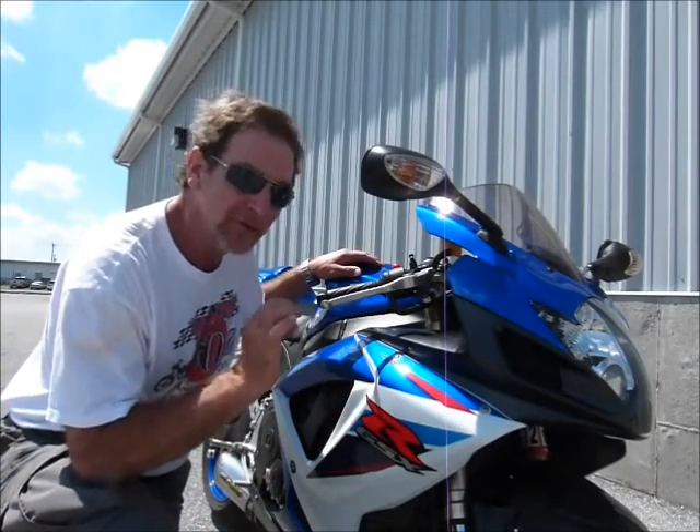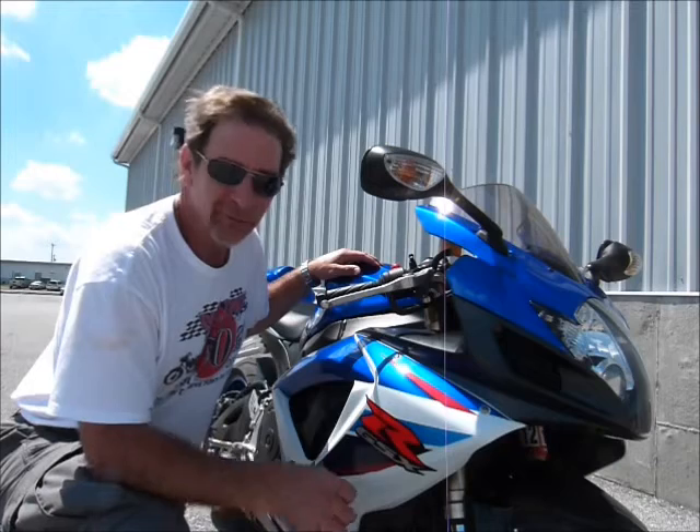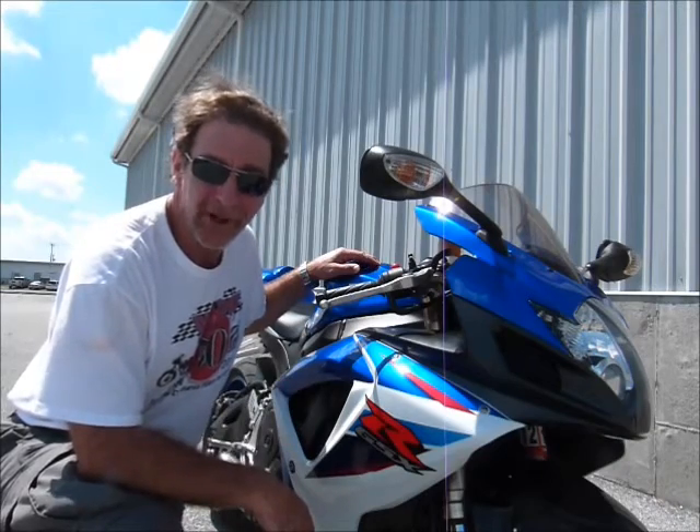Hi, this is Tim at Diamond Motorsports and I'm here today with a 2007 Suzuki GSX-R 600. This bike comes from racing lines and it's a very fast, very terrific handling bike. Come on in and see us here at Diamond Motorsports and get all the lowdown on this pretty terrific bike.